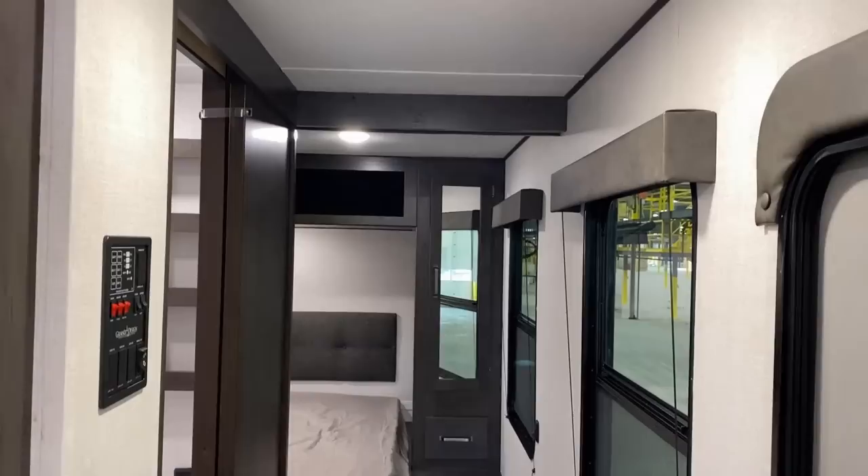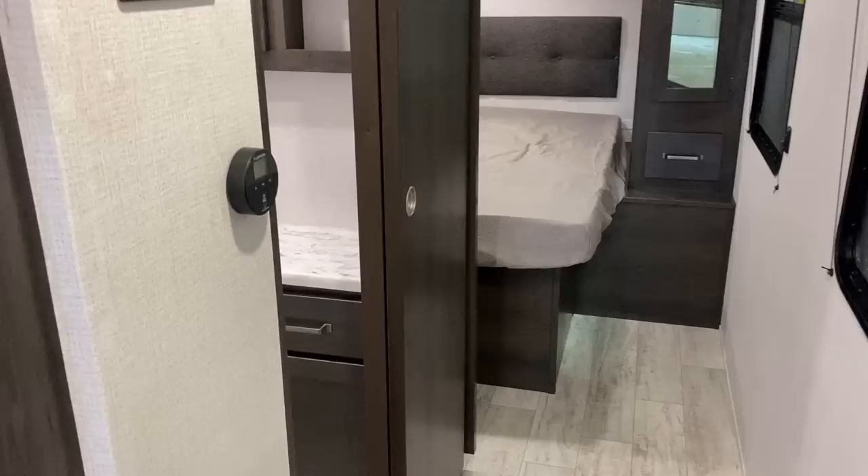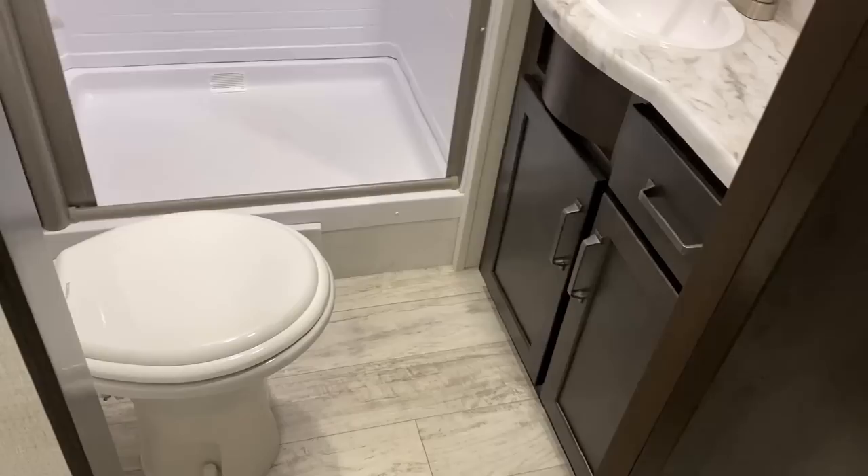Did you notice that motion light right by the entry door there? Now, if you're in flatland boring Southern Michigan where I'm at, where there's very little in the way of elevation change or nasty winds, a heavy heavy half ton could handle this. Double check your hitch weight — don't just go hitching up to every single half ton. Basically to kind of boil this down more simply, I'm going to recommend a three-quarter-ton truck for this.